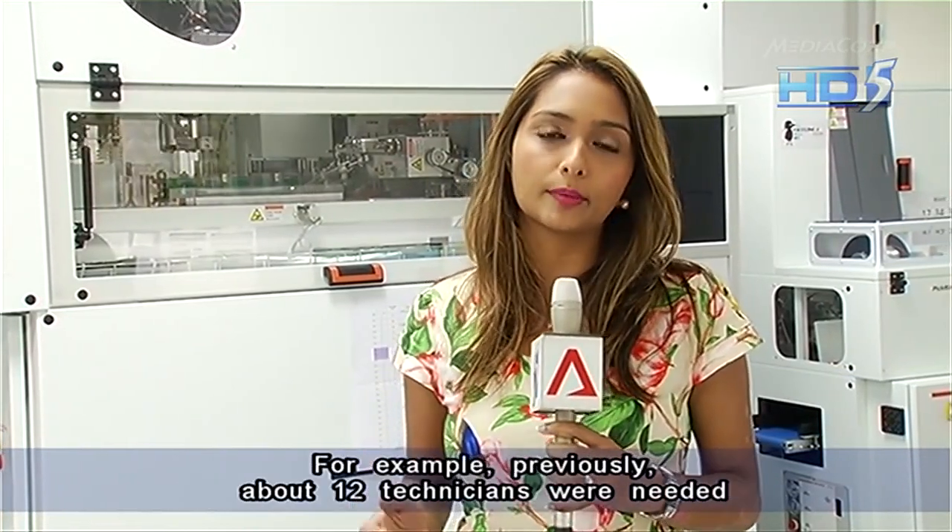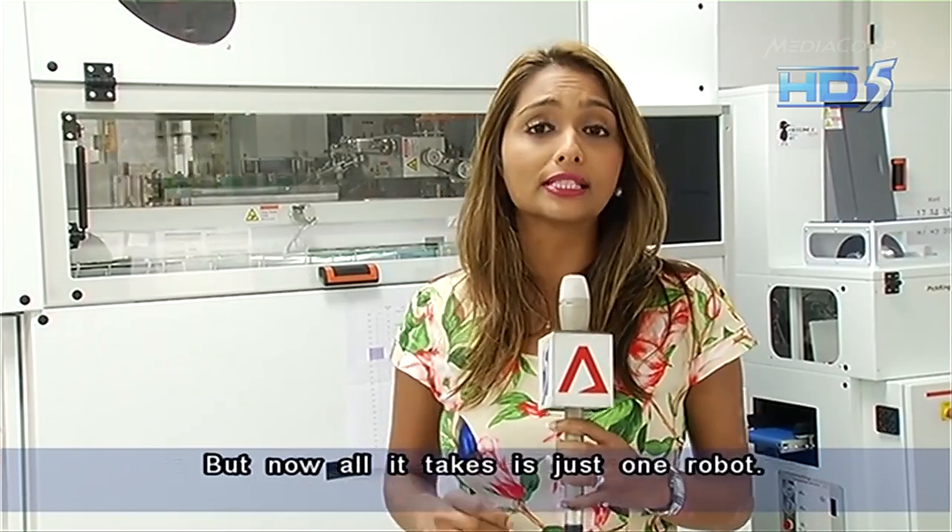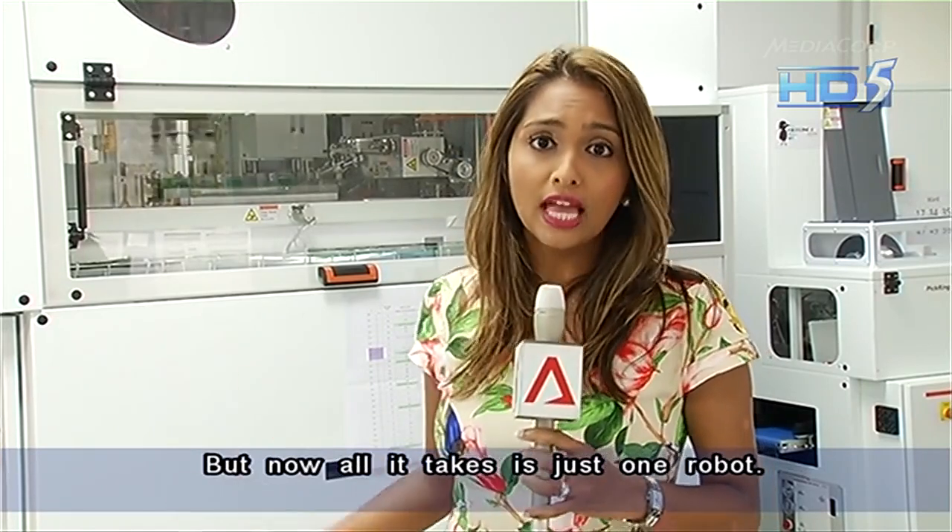For example, previously about 12 technicians were needed to sort out and pack medications for patients, but now all it takes is just one robot. This has also allowed staff to be redeployed to other areas.